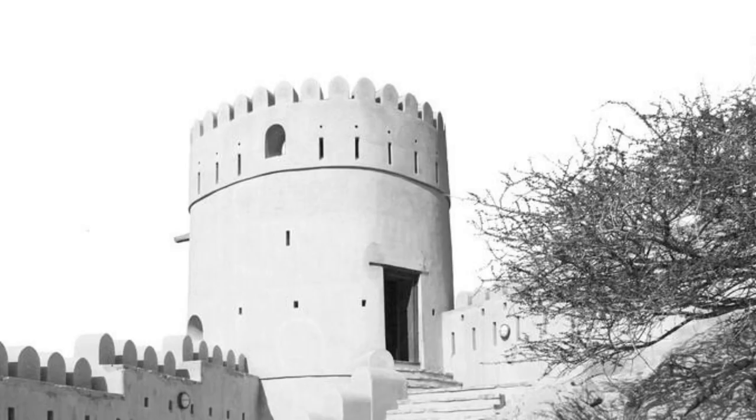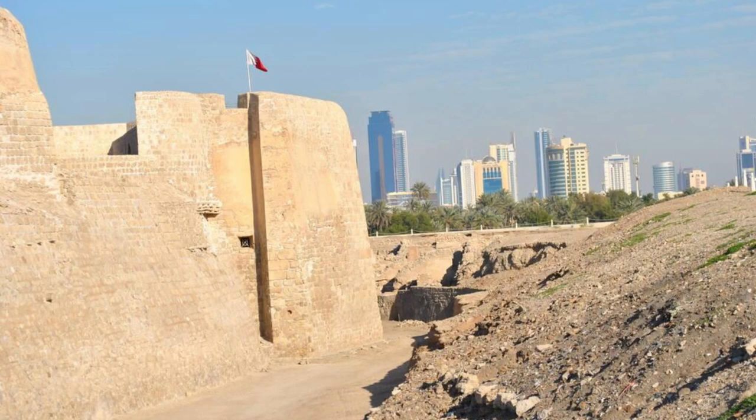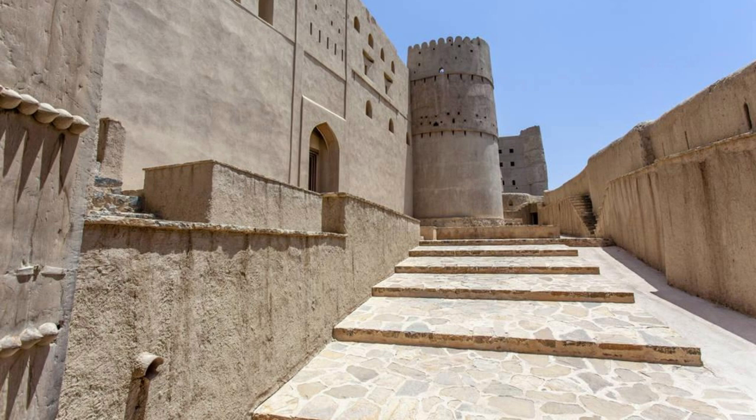Rifa Fort. Journey to the historic Rifa Fort, an ancient stronghold located in the town of Rifa. Explore its well-preserved ramparts, towers, and courtyards, which offer panoramic views of the surrounding landscape. Learn about its strategic importance and role in Bahrain's history as you wander through its archaeological exhibits and heritage center. Rifa Fort is a cultural gem that provides insight into Bahrain's past and present.